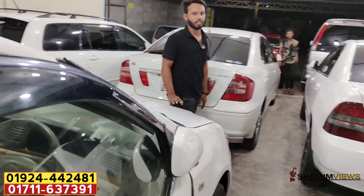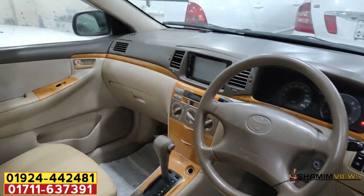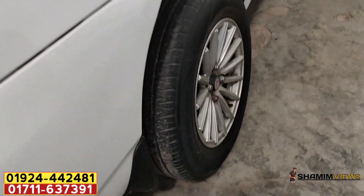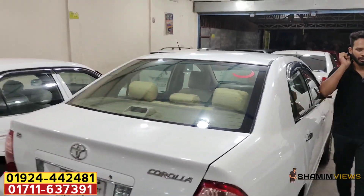It's a new shape with a registration from 2007. It has a base interior — very fresh. It has alloy rims. It's a good price. It's a CNG with a 60-cylinder.